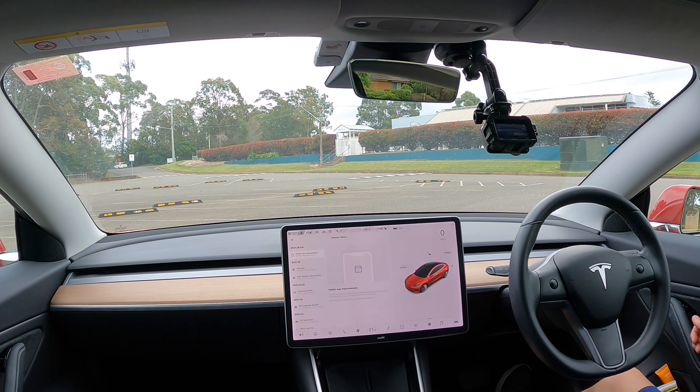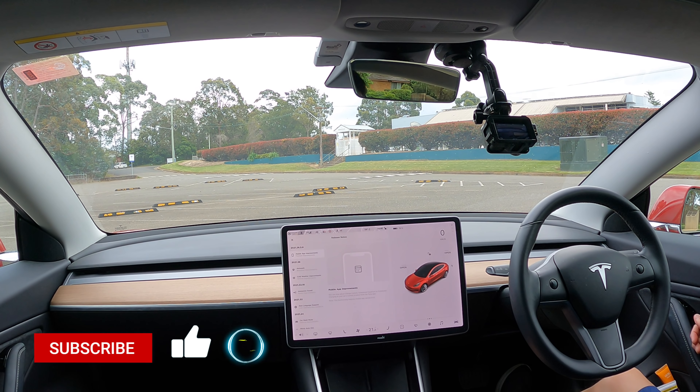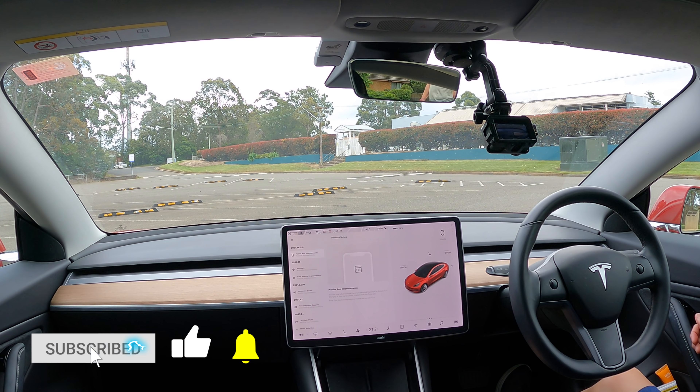Hey everyone, Tesla Tom here. Thanks so much for joining us today. We are looking at software update 2021.36.5.8 in our Tesla Model 3 Performance.